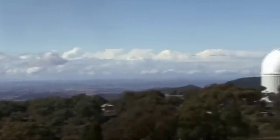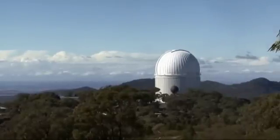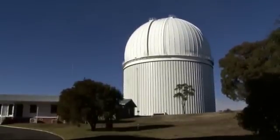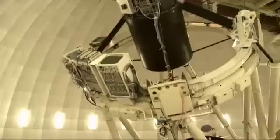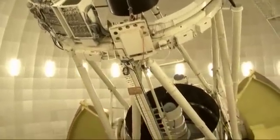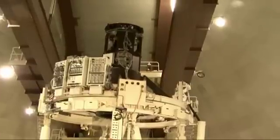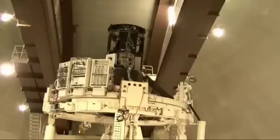Siding Spring Observatory in eastern Australia lies 400 kilometres from the city of Sydney. The largest telescope on this site, and the largest on Australian soil, is the Anglo-Australian Telescope, which has a primary mirror of 4 metres in diameter. The telescope was built in the 1970s as a shared facility of Australia and the United Kingdom. Today it acts as a national facility for optical astronomy in Australia.